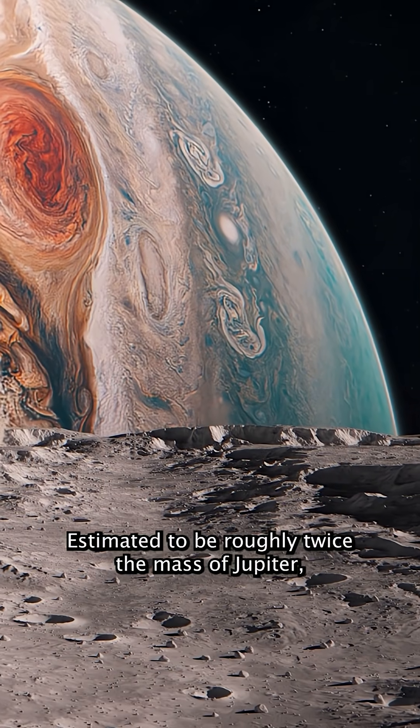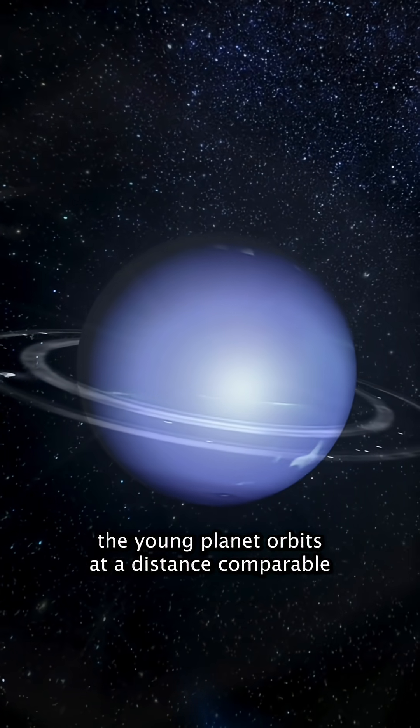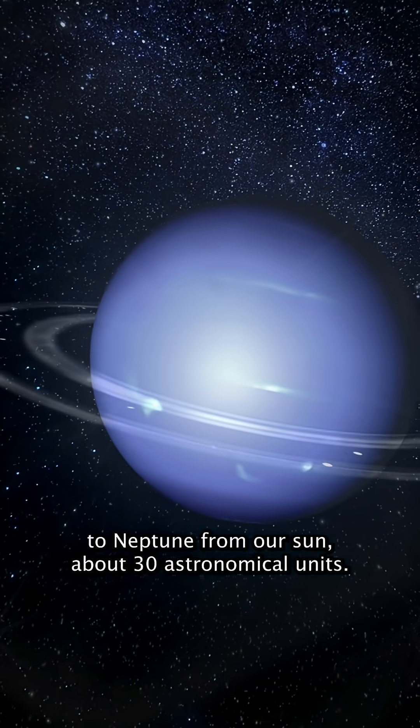Estimated to be roughly twice the mass of Jupiter, the young planet orbits at a distance comparable to Neptune from our Sun, about 30 astronomical units.